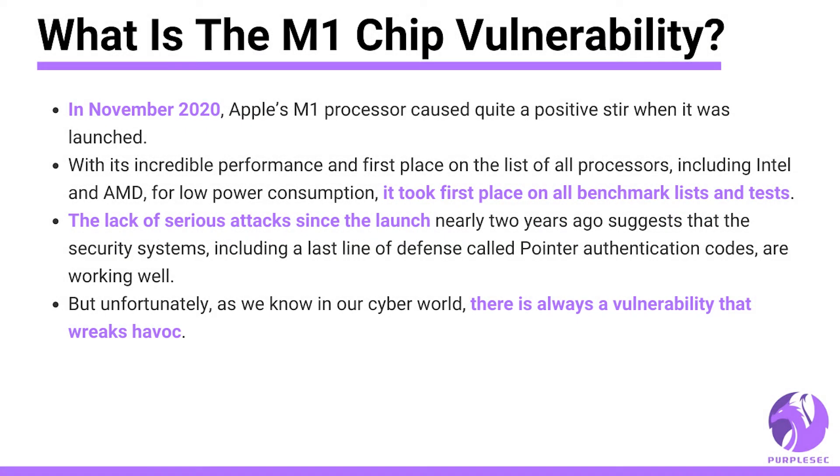In November 2020, Apple's M1 processor caused quite a positive stir when it was launched. With its incredible performance and first place on the list of all processors — including Intel and AMD — for low power consumption, it took first place on all other benchmark tests as well. The lack of serious attacks since the launch nearly two years ago suggests that the security systems, including the last line of defense called pointer authentication codes, are working well.